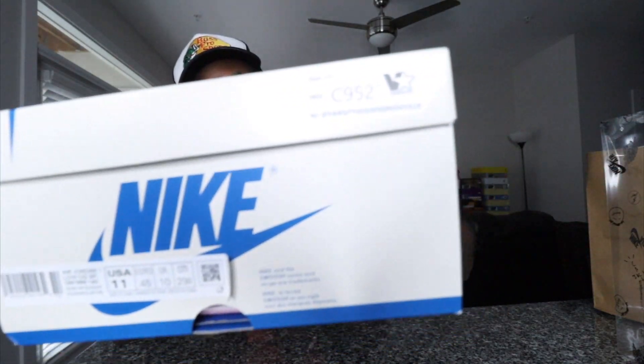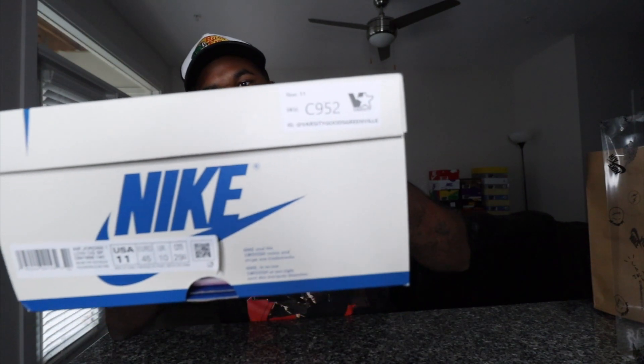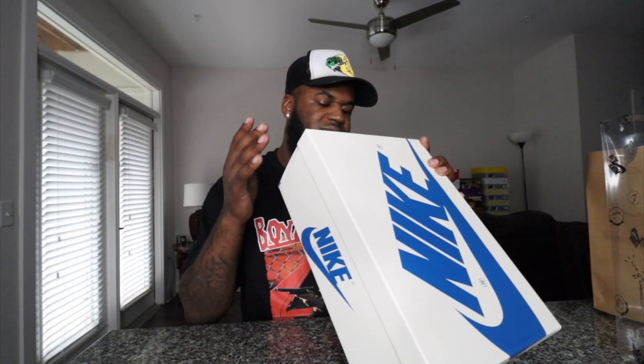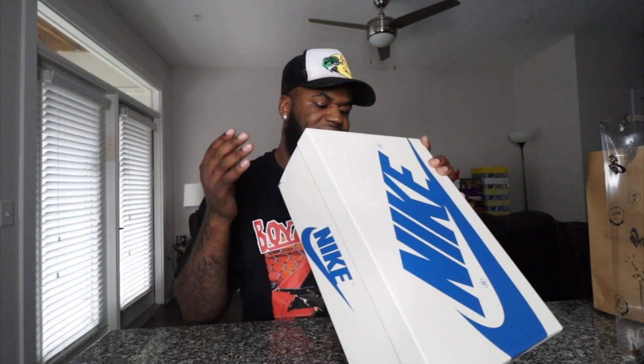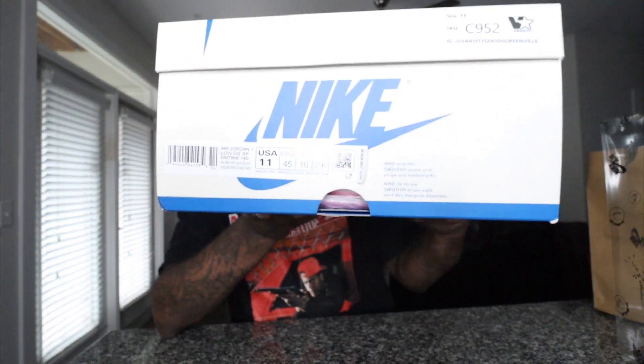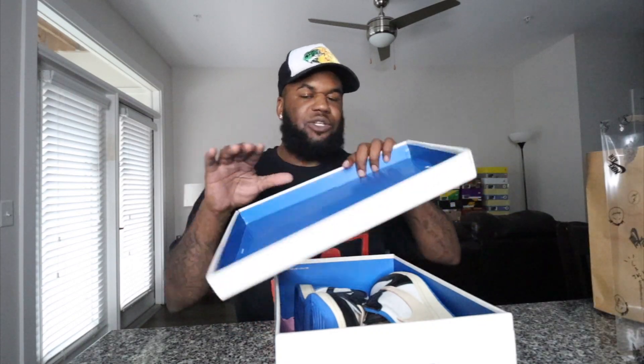There's a Varsity Goods sticker right here — Varsity Goods, Greenville. These are the Travis Scott Fragment Air Jordan 1 Low OG. Colorway is military blue, black, size 11. These come in a white, creamish box with blue Nike on the front. You don't see Travis Scott or Fragment logos on the box itself — you get those on the slide-out part.